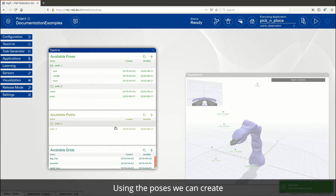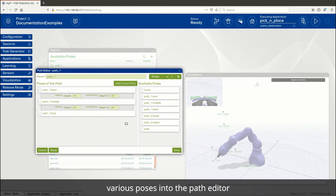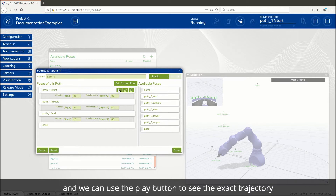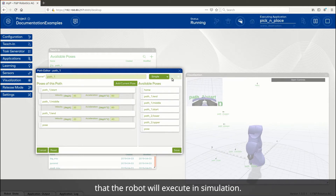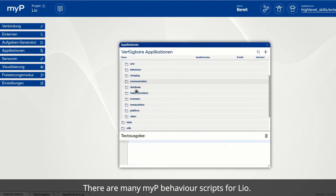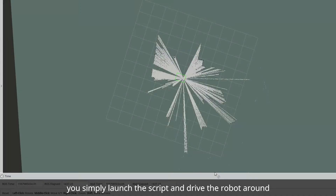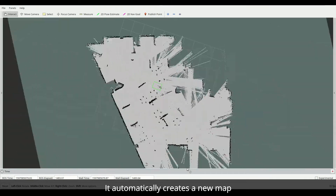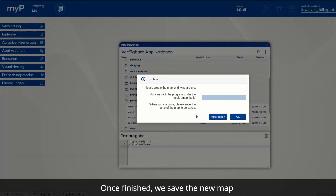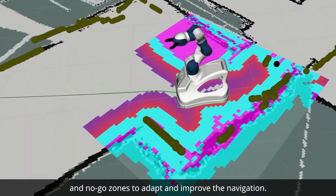Using the poses, we can create full movement paths. Editing paths is as simple as dragging and dropping various poses into the path editor, and we can use the play button to see the exact trajectory the robot will execute in simulation. Once verified, we can deploy and test it on the real robot. There are many MyP behavior scripts for LEO — you can create custom ones or use existing ones. For example, to create a new map of the facility, you launch the script and drive the robot around using remote control. It automatically creates a map using the onboard sensors. Once finished, we save the new map and LEO is able to autonomously navigate. Additionally, we can add waypoints, virtual obstacles, and no-go zones to improve navigation.